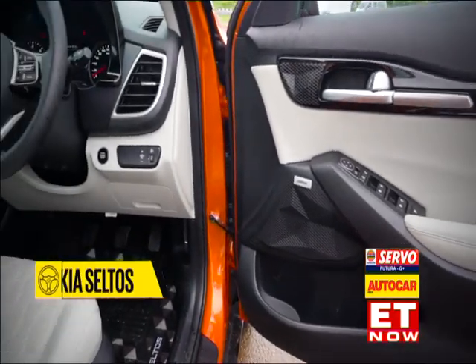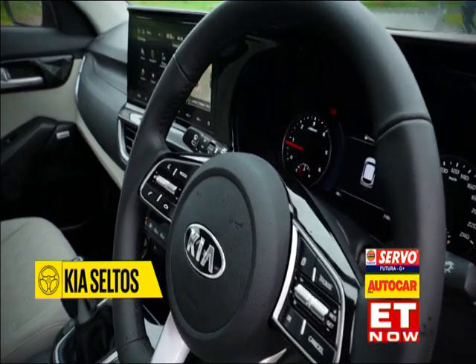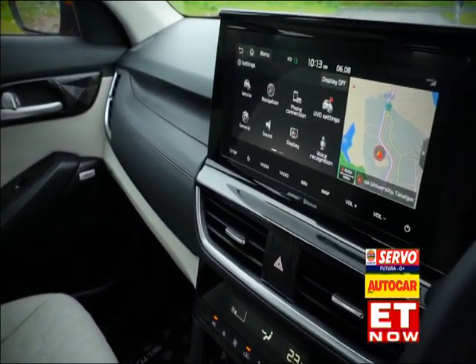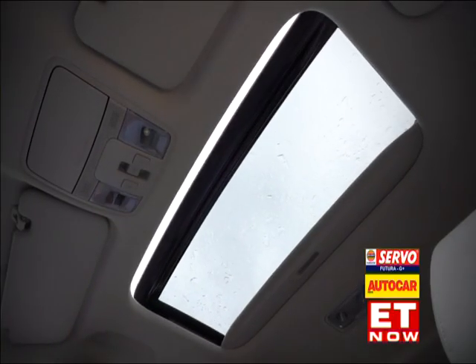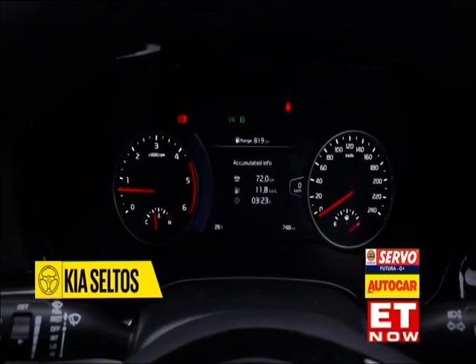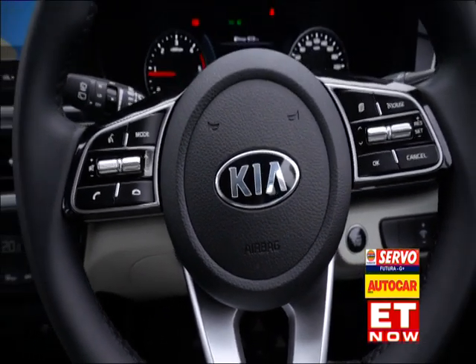The Seltos in this Techline GTX Plus spec is fully loaded — more features than any car in its class. You've got cool seats, a Bose sound system, wireless phone charging, and of course the must-have sunroof and lots more. Between the 10.25-inch touchscreen, 7-inch MID and steering controls, you can operate and access the wide array of functions.